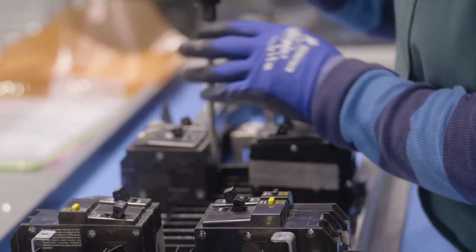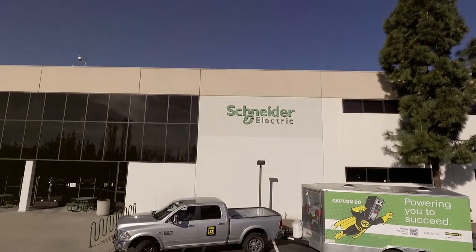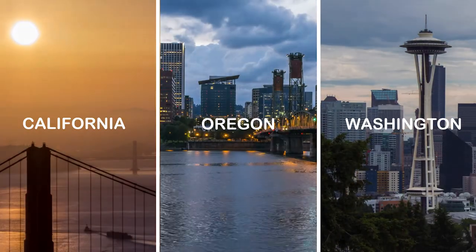We offer a variety of feeder breaker options featuring our industry favorite QO circuit breakers. Our Costa Mesa facility will initially be offering service to the following western states: California, Oregon, and Washington.